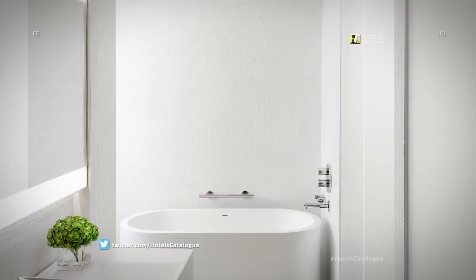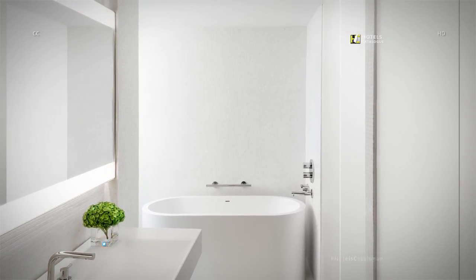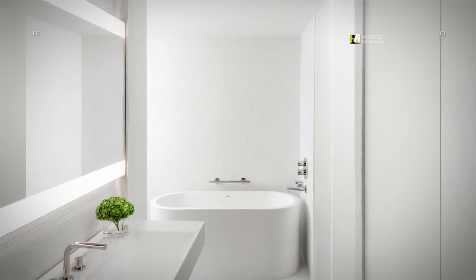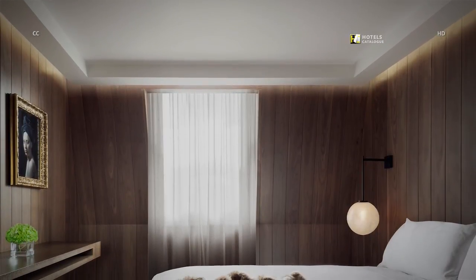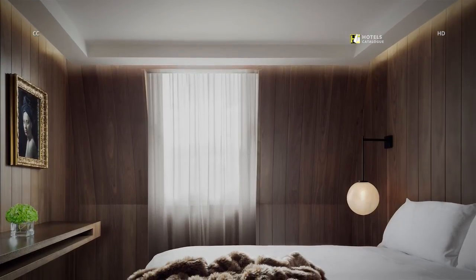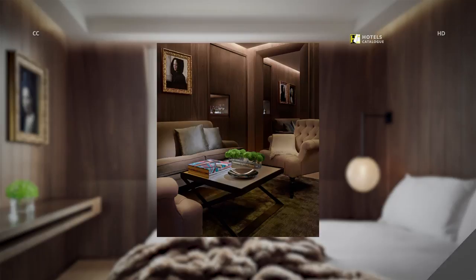Our loft style corner suites have oversized bathrooms that include a bathtub and luxurious amenities. The one-bedroom suite features a separate living area and upgraded amenities. Our luxurious one-bedroom suites are located on the 5th and 6th floors and have a separate living area.